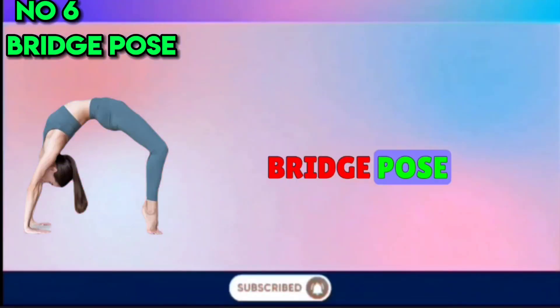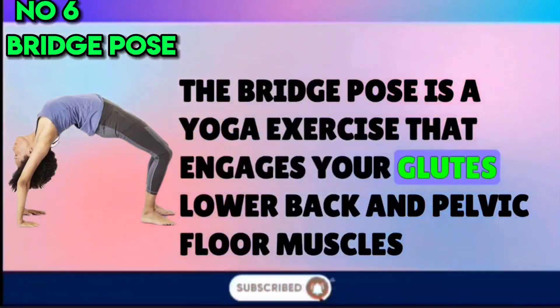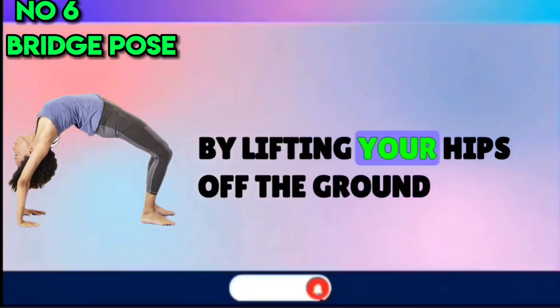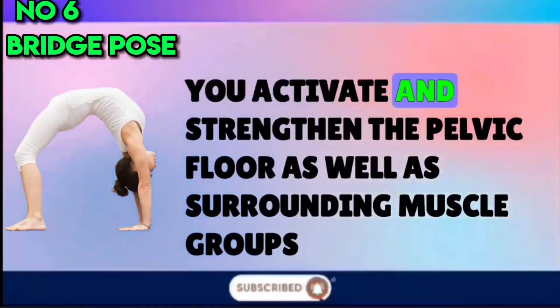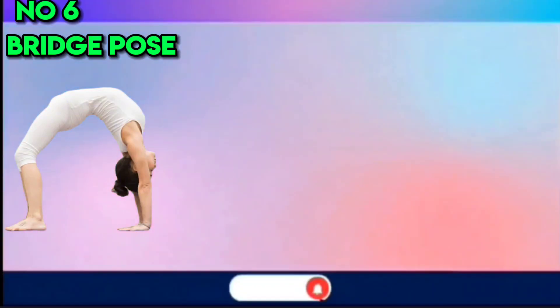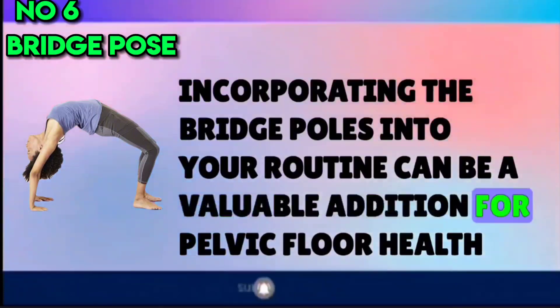Number 6: Bridge Pose. Bridge Pose is a yoga exercise that engages your glutes, lower back, and pelvic floor muscles. By lifting your hips off the ground, you activate and strengthen the pelvic floor as well as surrounding muscle groups. Incorporating the bridge pose into your routine can be a valuable addition for pelvic floor health.